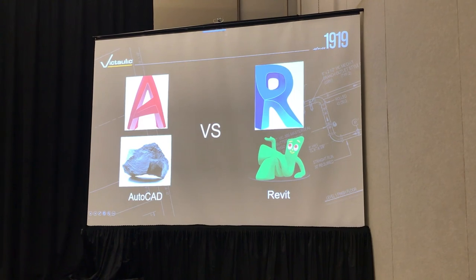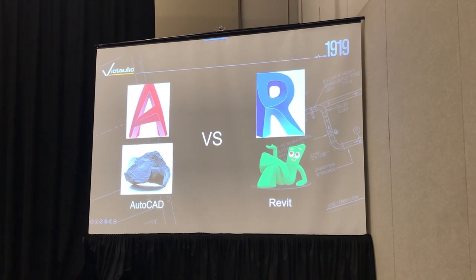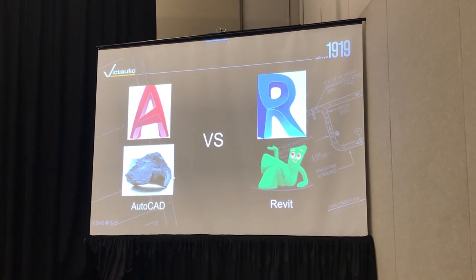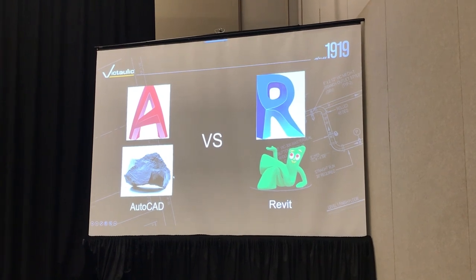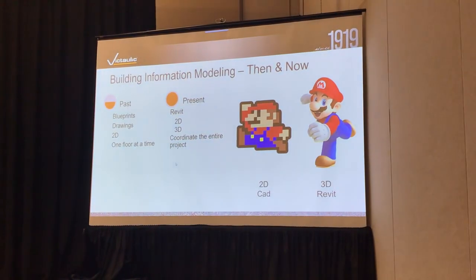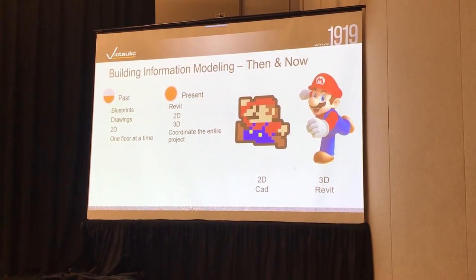Revit is sort of like Gumby and AutoCAD is more like a rock. In AutoCAD, you place each individual piece and part exactly where you want it. Revit is a complete mind shift — you just route a system and move that system around and adjust things. You're not going in and placing pieces and parts; you're routing systems. Another analogy would be Mario Brothers — a lot of people out there are still doing 2D CAD, some are going into 3D.